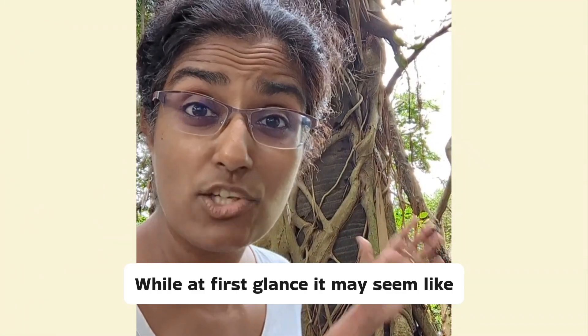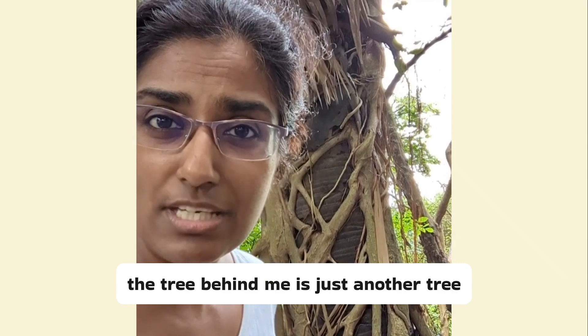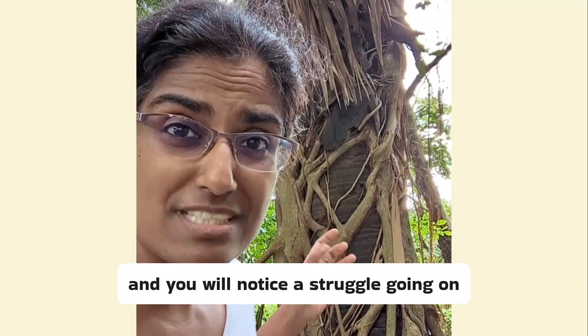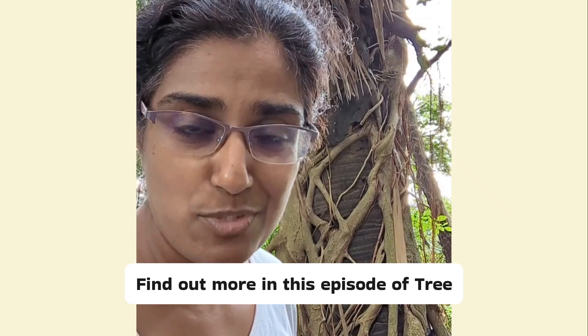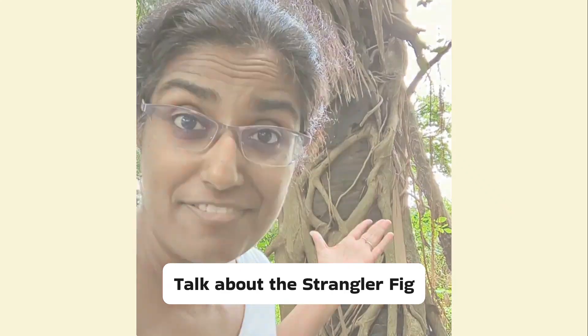While at first glance it may seem like the tree behind me is just another tree, look closely and you will notice a struggle going on between two trees. Find out more in this episode of Tree Talk about the strangler fig.